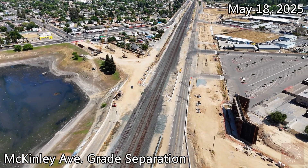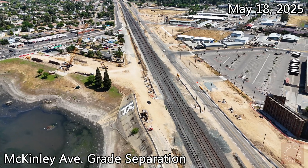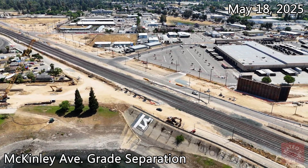It appears they are now digging in the ground in order to start putting the columns up, where the girders will go on top, which is actually good signs. You can see it both on the west and east side of the Union Pacific lines.